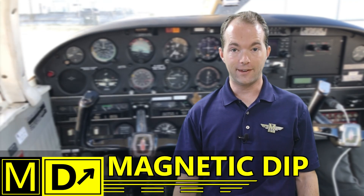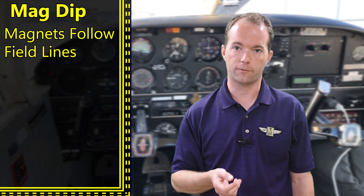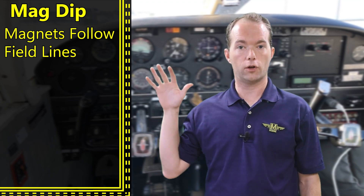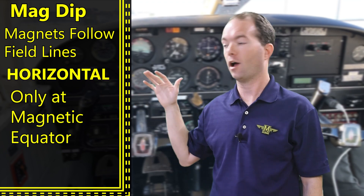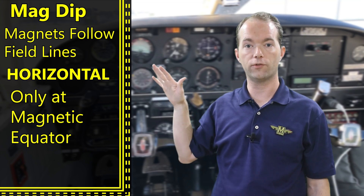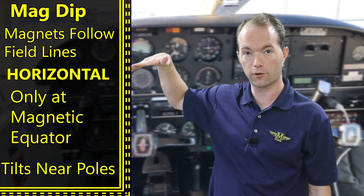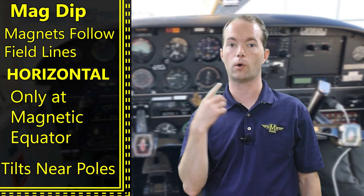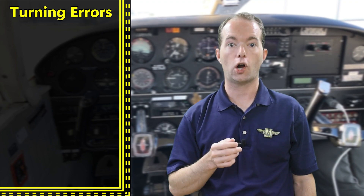Now there's magnetic dip. You might see this on a test — I remember seeing it on my commercial exam. It's not of great practical significance but you need to know it. Magnets want to follow the magnetic field, and only at the magnetic equator is your compass level. As you get closer to the poles it wants to follow the field and starts to tilt down. The magnets in the compass are weighted and rigged so they can only rotate in the horizontal plane, but this arrangement causes some other errors you'll need to know.